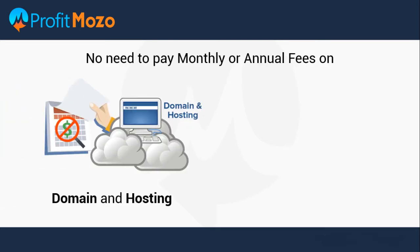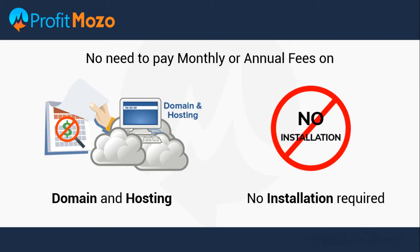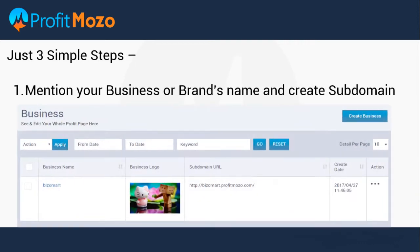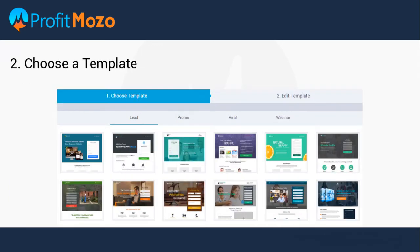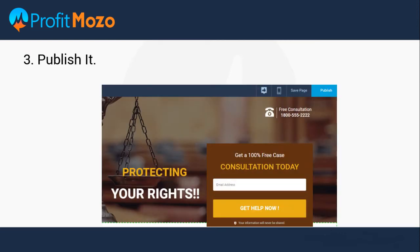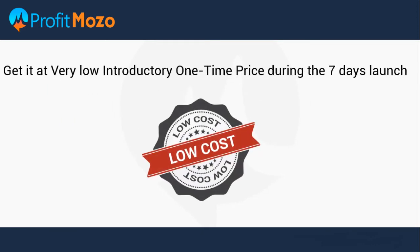In just three simple steps: first, mention your business or brand's name and create a subdomain; second, choose a template and edit as you want; third, publish it and start promoting the page. As simple as that, fellas. I am selling this at a very low introductory one-time price during the seven-day launch.